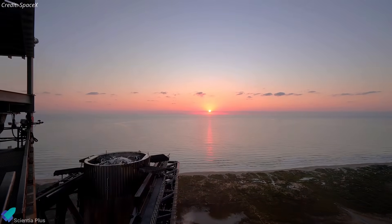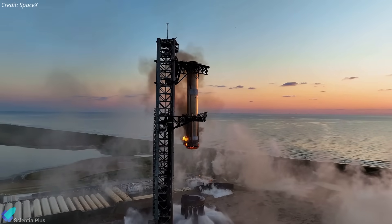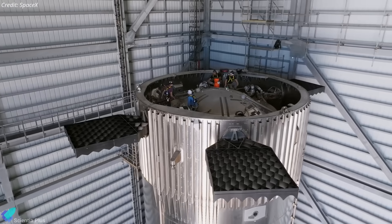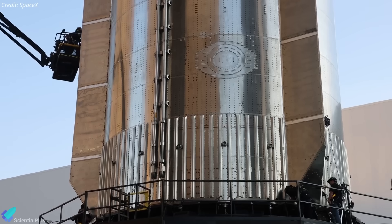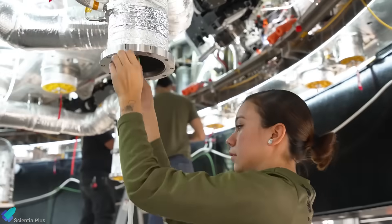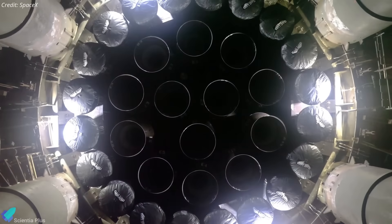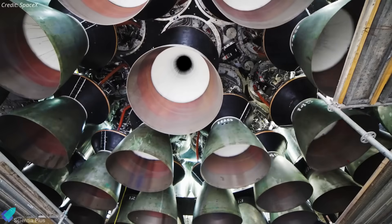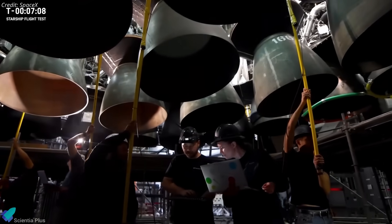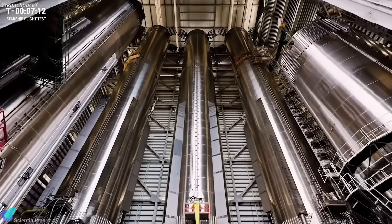Proving this is key to SpaceX's vision of full and rapid reusability. Before being cleared for another flight, Booster 15 underwent a full round of inspections. Engineers checked the engines, propellant feed lines, hydraulic and electromechanical systems, and the web of avionics tying everything together. After this extensive round of system-level inspections, fixes, and upgrades, Booster 15 was officially cleared for another flight.